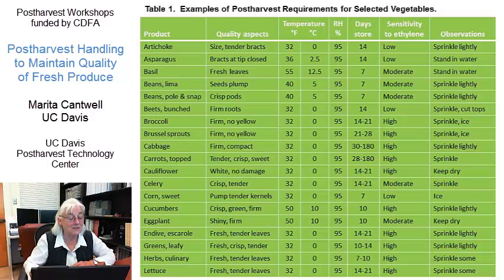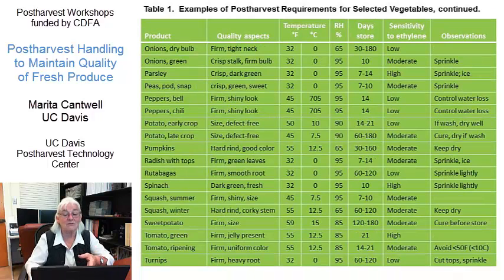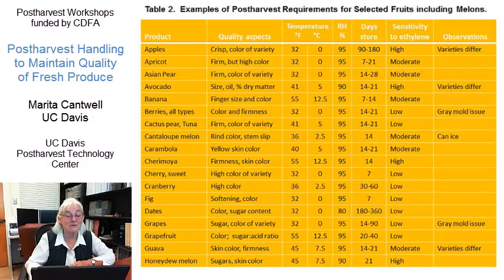I know you can't read this, but I include it in the presentation because this briefly, in one chart, summarizes some key aspects of quality, recommended temperatures, approximate shelf life, sensitivity to ethylene, and other observations for some of the vegetables and also for some of the fruits.